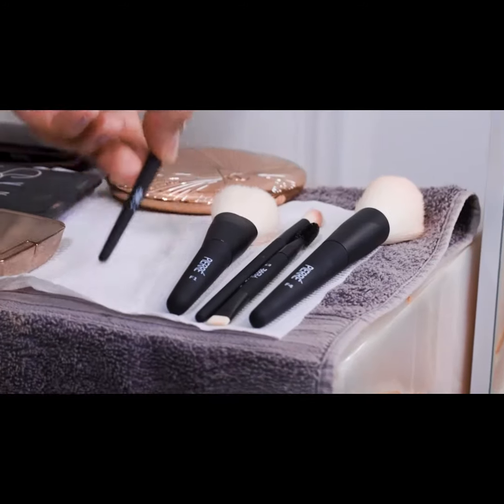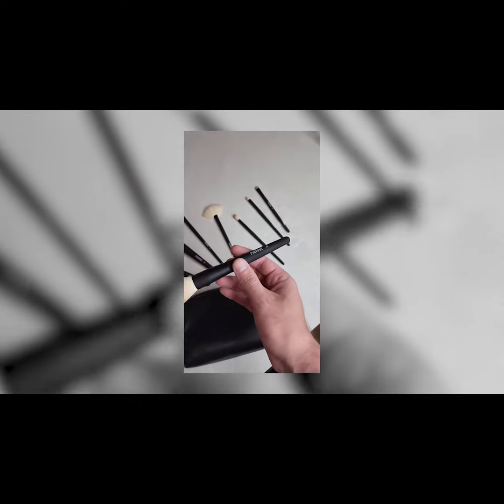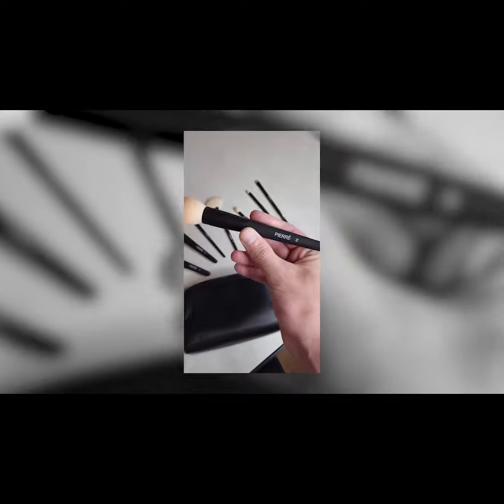It's small, it's compact, it has every tool in there to use. These brushes are insane, they're pretty. If you want to get a professional look at home, Pierre is the way to go.